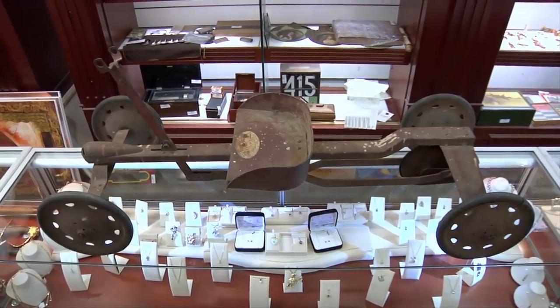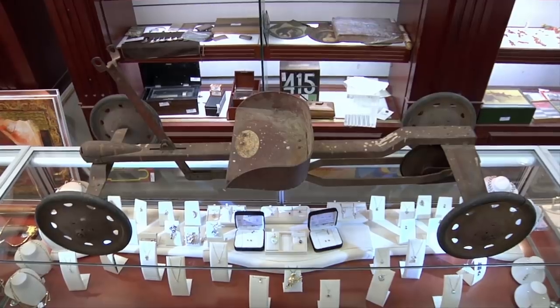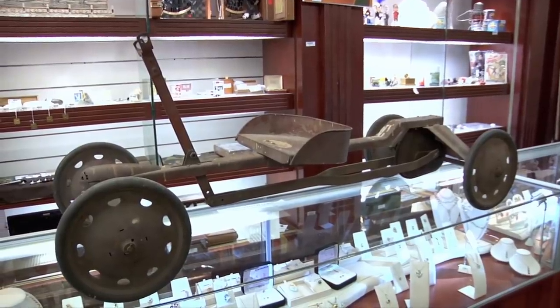Generally speaking, we've had good luck selling old pedal cars in the shop, so I have to assume this pump car would sell too. But these things are so rare, I don't even know if there's a market for them, so picking this up is somewhat of a risk. How much are you looking to get out of this thing? I was thinking about $500. It's cool, but it's not $500 cool. I'm thinking more like $300. How about $400? I'll give you $350.